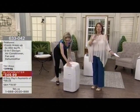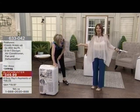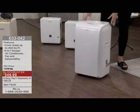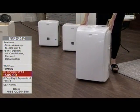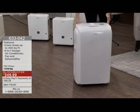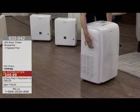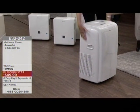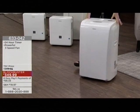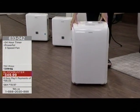With the condo craze here in Toronto and across the country, the average condo is 500 to 600 square feet. This does almost 500 square feet — it could cool the entire unit itself. Condo fees are so expensive anyway. For six payments of $58, you've got your own portable air conditioner — it's fabulous.